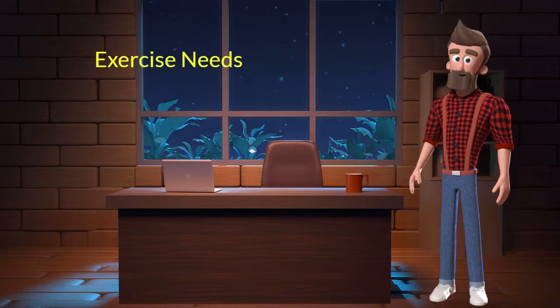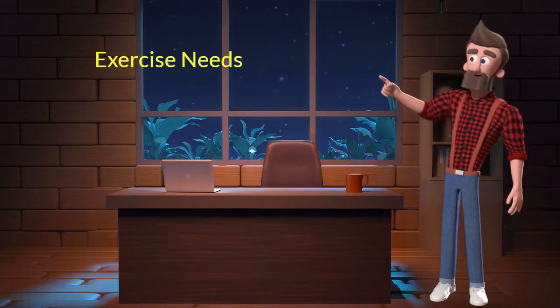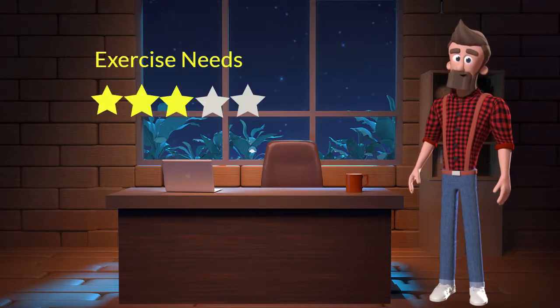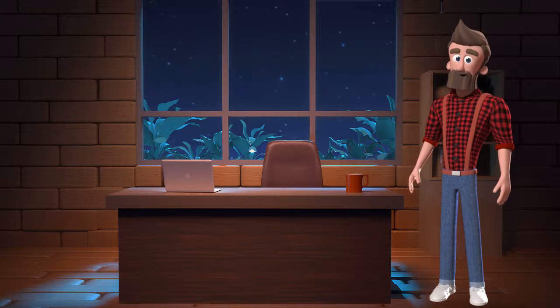Exercise needs: this dog breed has average exercise needs. I will rate it 3 out of 5 for its exercise needs. If you don't live in a big house or farmland and if you are not a very active dog parent, then you can adopt this breed. I hope you understand the Anatolian Shepherd dog breed well now.